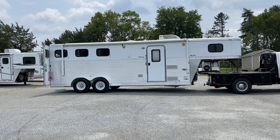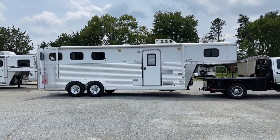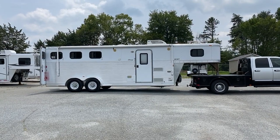So this would be a pretty unique Exiss. This is an '07 with a slide. This is a 7-foot short wall with a small slide box. This is an all-aluminum Exiss, 7 wide, 7 tall.